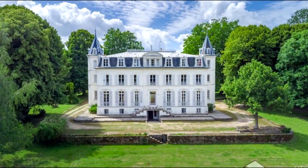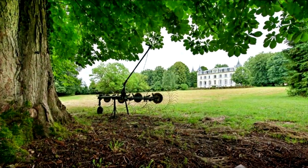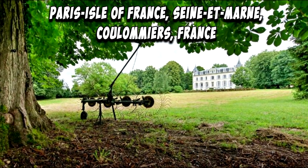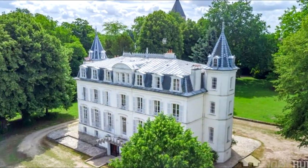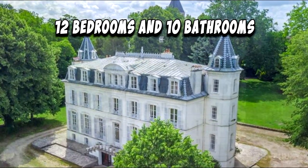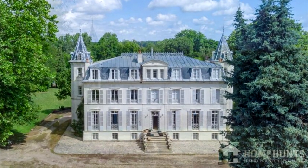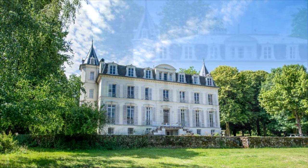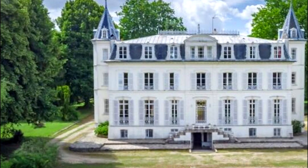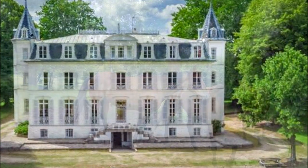For sale: a spectacular chateau with multiple outbuildings located in Paris Île-de-France, Seine-et-Marne, Coulommiers, France. It offers 12 bedrooms and 10 bathrooms. This remarkable period chateau is in very good condition throughout, although it requires updating. The property offers approximately 750 square meters of living space in the main chateau.